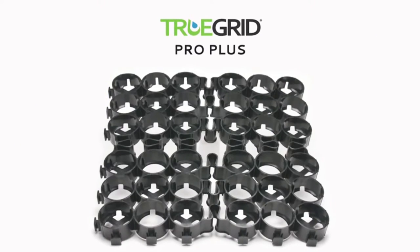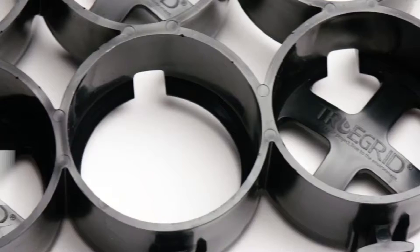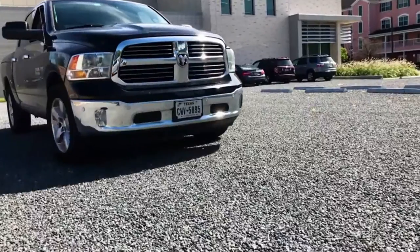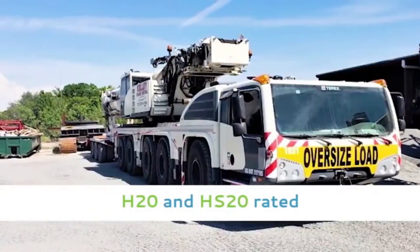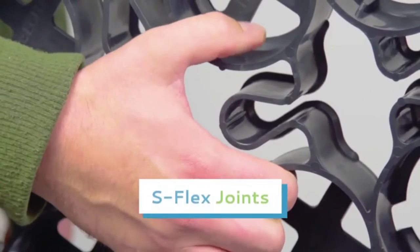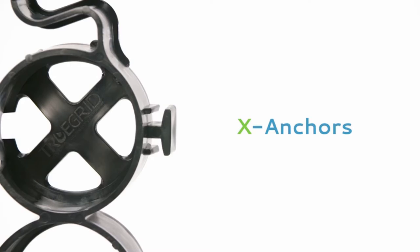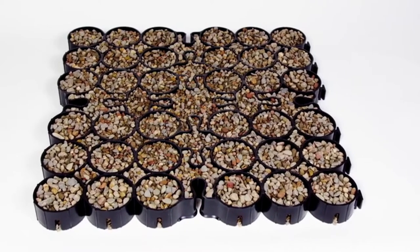Welcome to the TRUEGRID Pro Plus, the world's strongest commercial permeable paver. Its thick-walled cell design provides extreme compressive strength to handle heavy loads and heavy traffic. Pro Plus is H20 and HS20 rated. The S-Flex joints provide expansion and contraction properties for soil movement, so that Pro Plus works in all climates and soils. X-Anchors allow gravel infill to anchor the grid, making staking unnecessary.